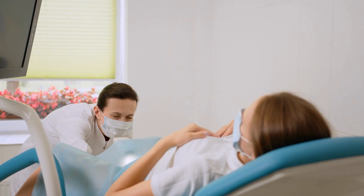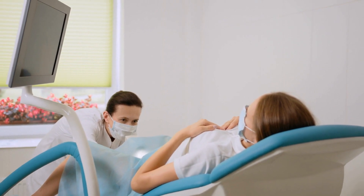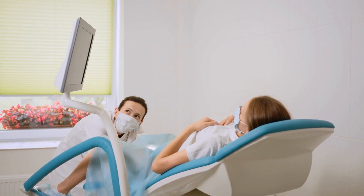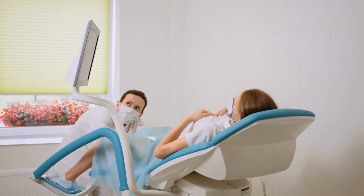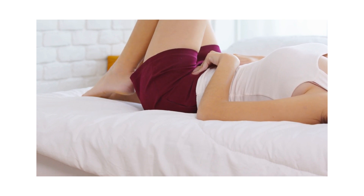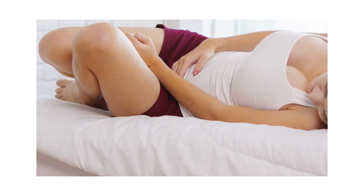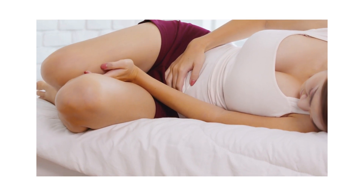Bacterial vaginosis can recur, and most recurrences will respond to the treatments described. You can still have sex while you are being treated for bacterial vaginosis because it's not sexually transmitted. However, antibiotics and cream can affect condoms and other contraception, so speak to your doctor or pharmacist who can give you further information.